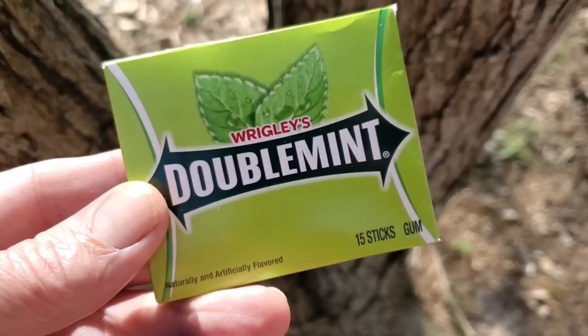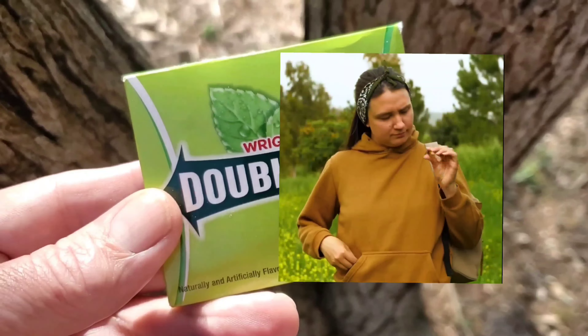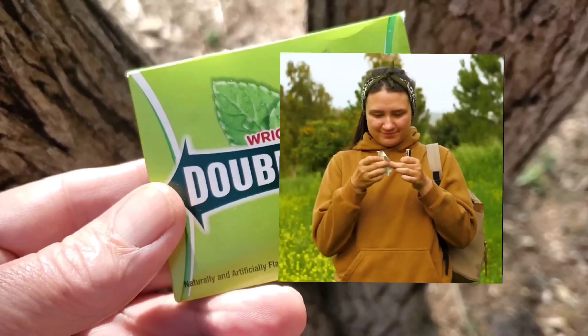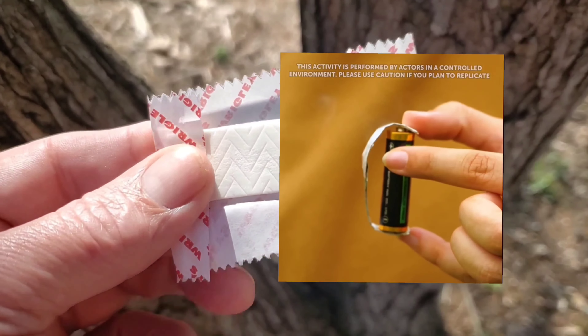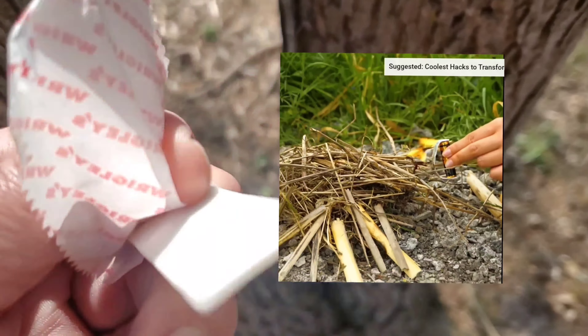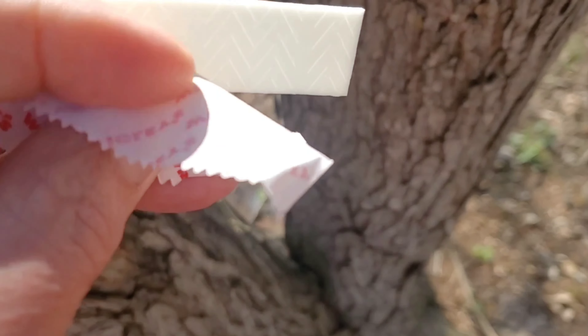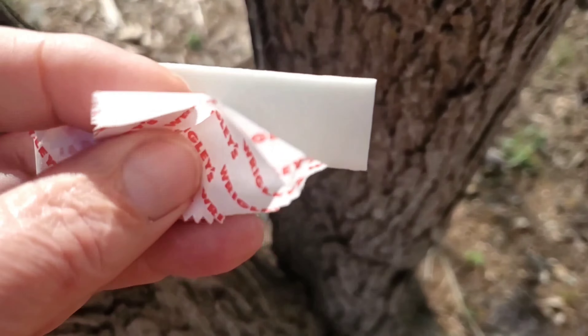We've got the double mint gum to try the battery and gum wrapper fire starter hack. We open it up only to be so disappointed that the wrapper no longer has the metal — the aluminum foil on one side. So that one's out.